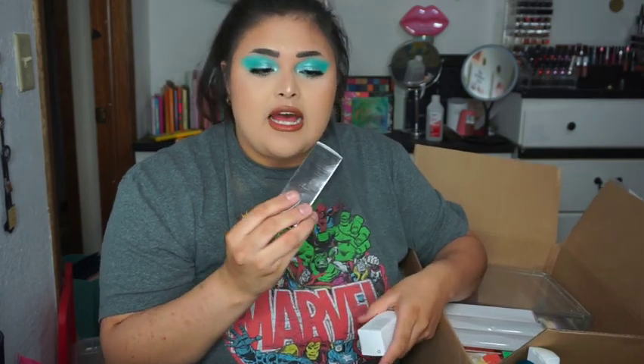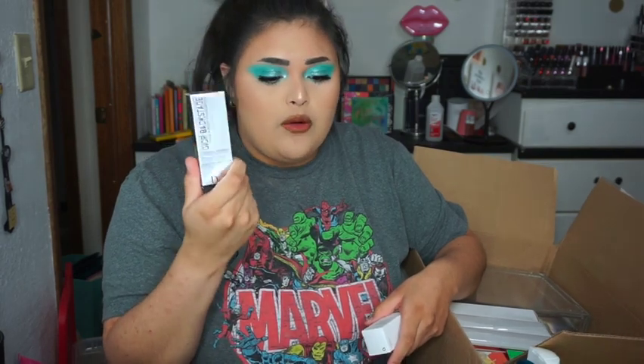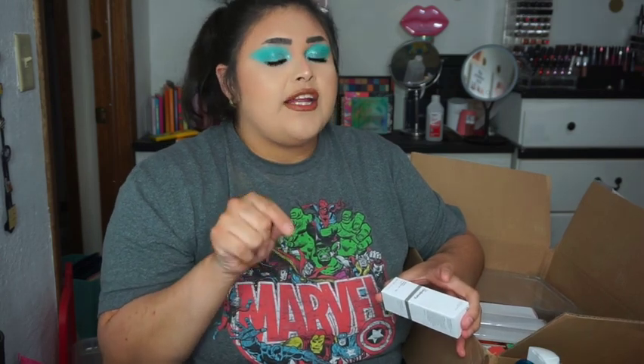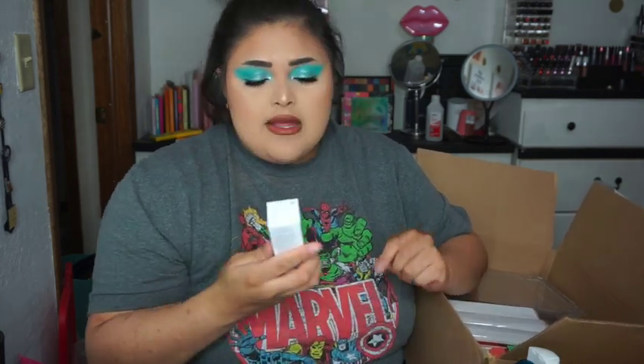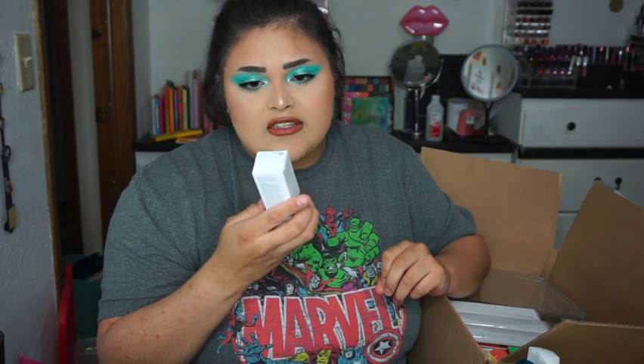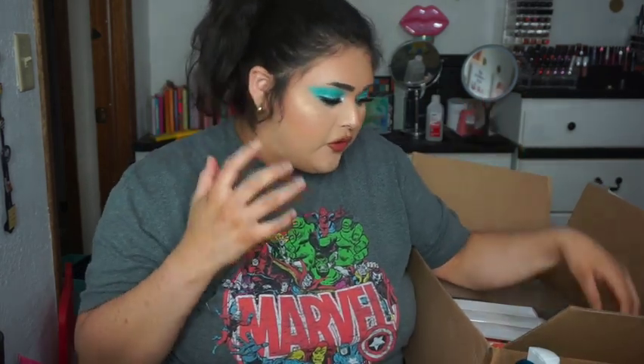Another Dior product I got is the Dior Backstage Face and Body Foundation in shade One Warm. I'm really excited to try that because I love my other Dior foundations — this is literally the only one I haven't tried yet. Then from The Ordinary I got the Alpha Arbutin 2% HA Serum, which is supposed to help with hyperpigmentation and dark spots. I'm literally just trying anything to help with these dark spots.